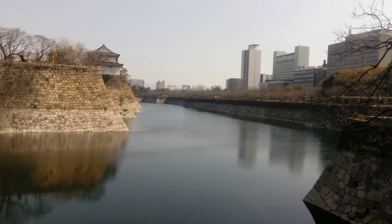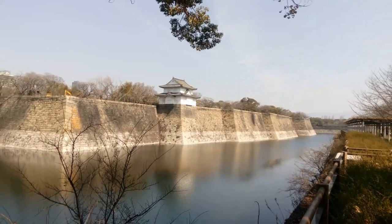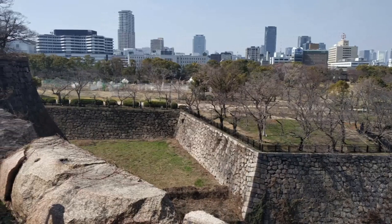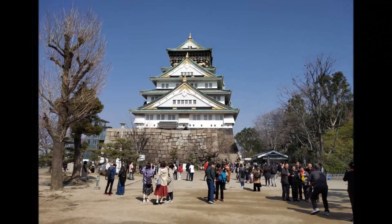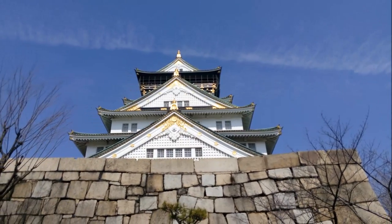Osaka Castle is the city's premier tourist attraction, and with good reason — it's a stunning sight rising up and commanding the skyline of the entire east side of the city. It is worth walking up to see it from the outside, but if you are not keen on the modern reconstruction, skip a visit inside and spend more time in the park.